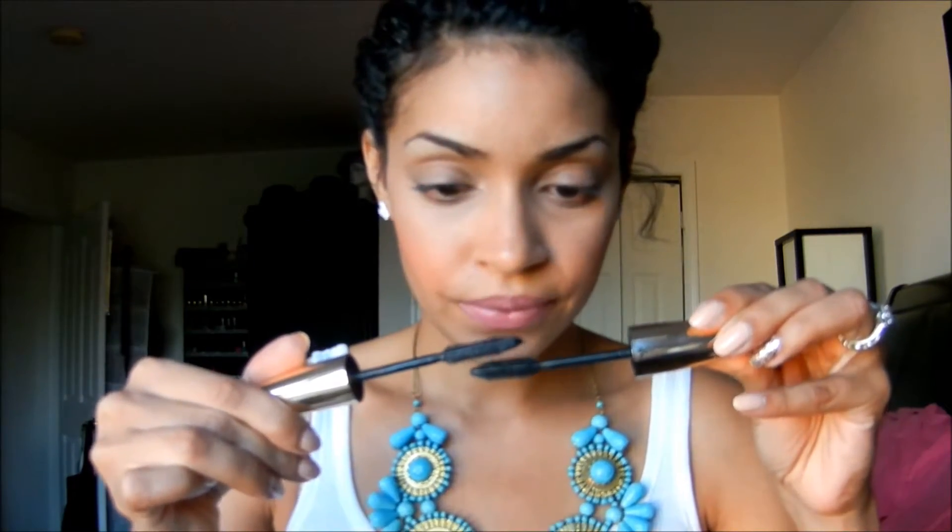I really don't know why this one is considered so awesome, but it is supposed to be no-clumping because it sits really tight to the tube. So when you pull it out, it's supposed to kind of clean the bristles for you.